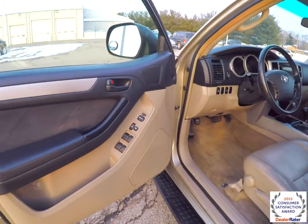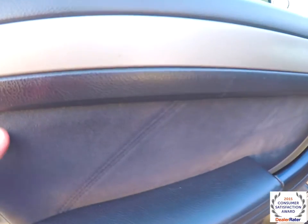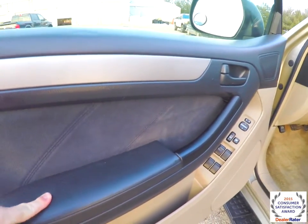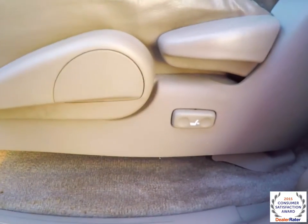Let's go take a look at the interior. Inside we have power mirrors, power windows, and power door locks. There's also a nice microfiber suede insert on the doors, a padded armrest, and manual seat adjust with power lumbar.